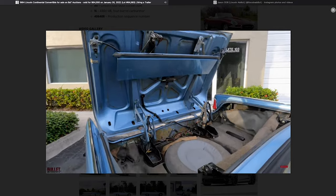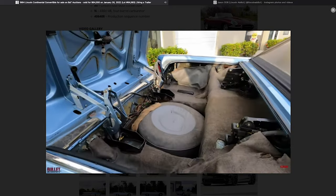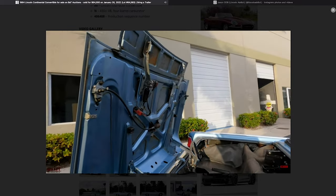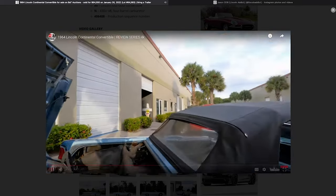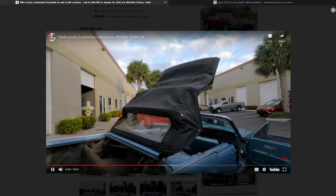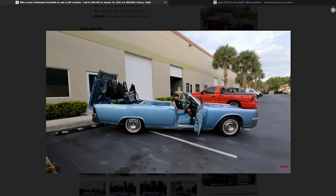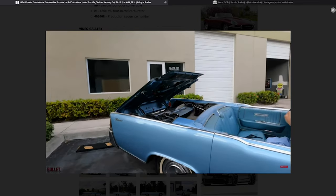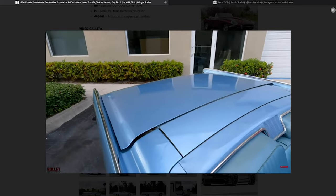They continue with the switch and show the deck lid coming open, the flapper going up. The locks come undone from the top, then the top starts retracting into the trunk — that's basically what you're seeing. They speed the footage up a little bit, which is great because it takes about a minute from beginning to end for the full cycle — John Cashman used to say maybe a little bit longer. That all works good.